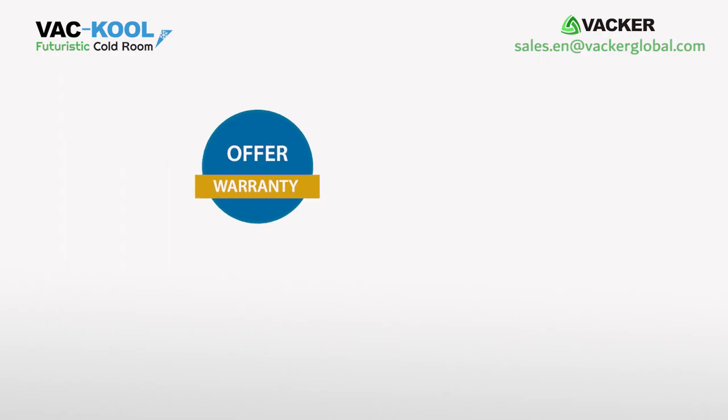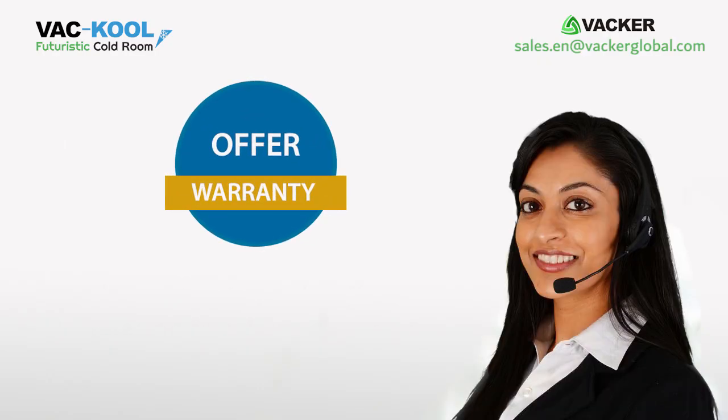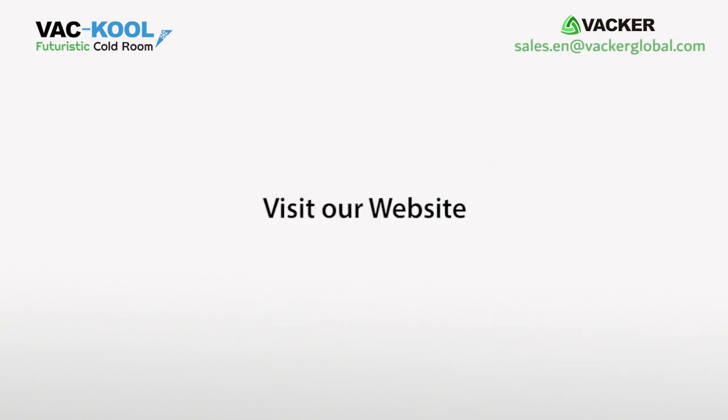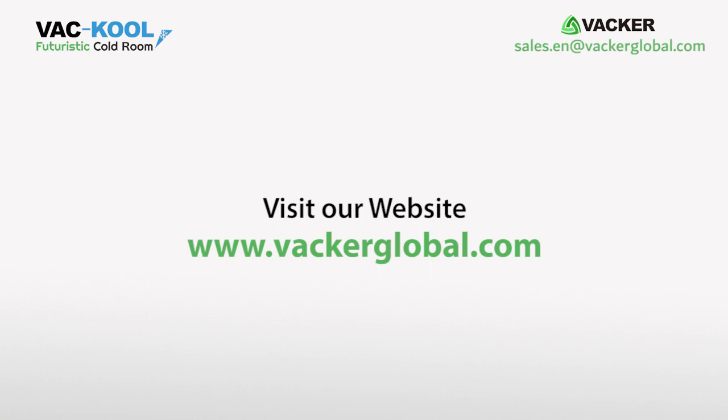For a detailed offer and warranty, please contact our sales office at sales.en@vackerglobal.com or visit our website at www.vackerglobal.com.